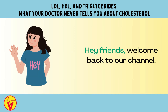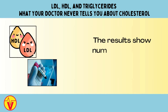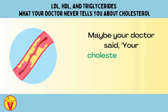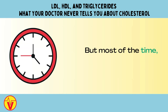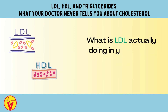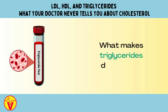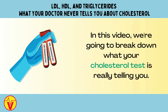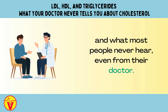Hey friends, welcome back to our channel. You've probably had your cholesterol tested at some point. The results show numbers for LDL, HDL, and triglycerides. Maybe your doctor said your cholesterol is a little high and handed you a printout. But most of the time, that's it — no one really explains what those numbers mean. What is LDL actually doing in your body? Why is HDL considered good? What makes triglycerides dangerous? In this video, we're going to break down what your cholesterol test is really telling you — what these markers mean, how they work, and what most people never hear, even from their doctor.